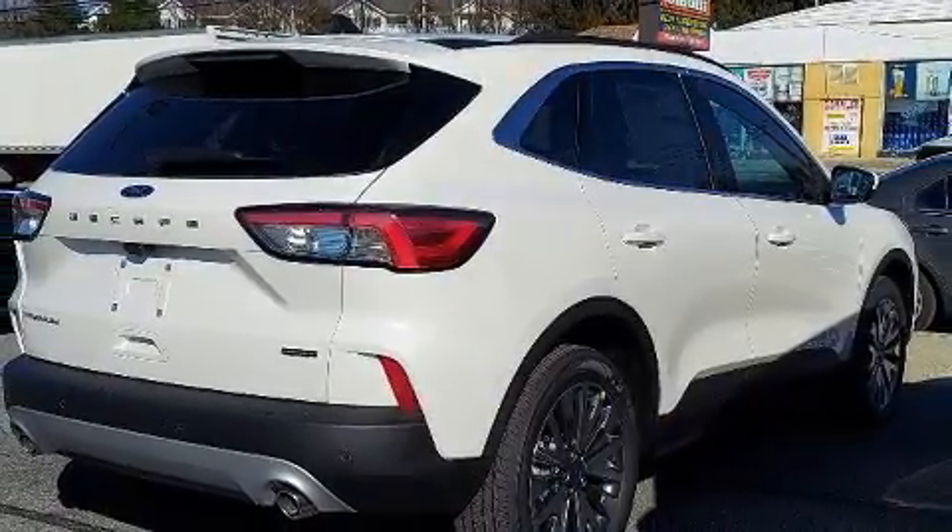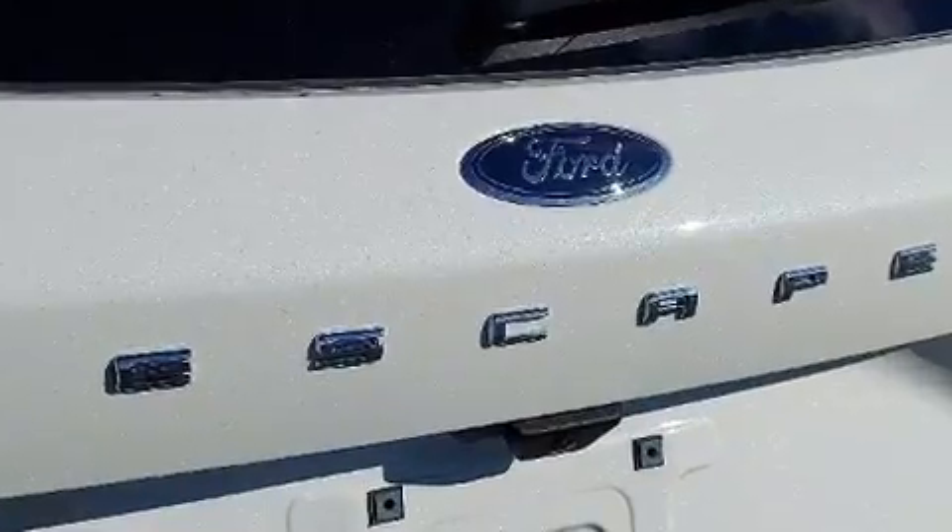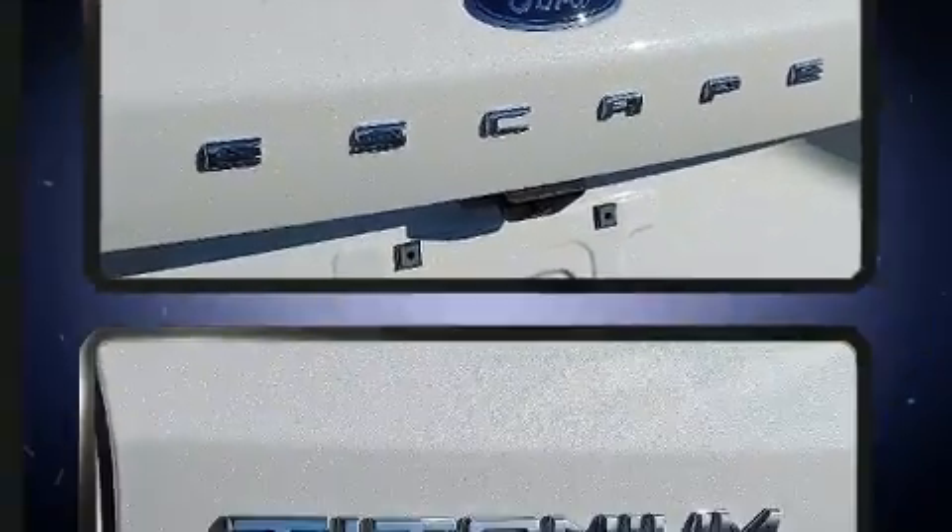Top features include rain-sensing wipers, a built-in garage door transmitter, a trip computer, heated seats, front fog lights, lane departure warning, and power front seats.